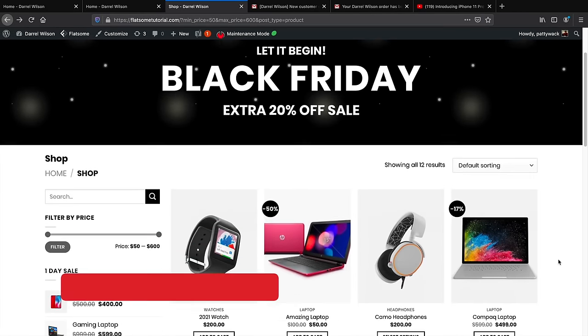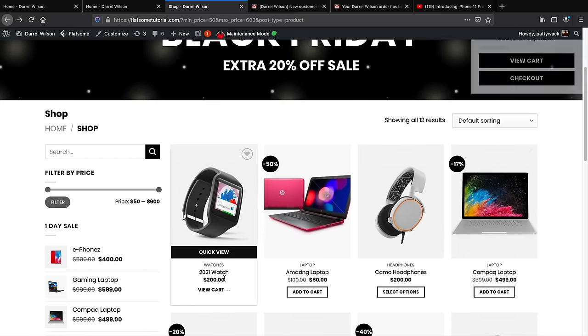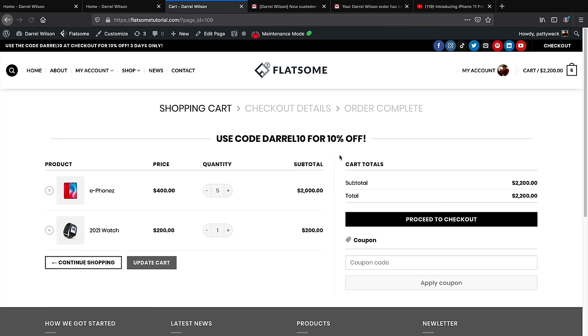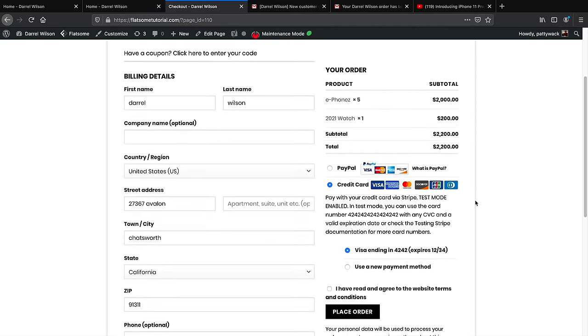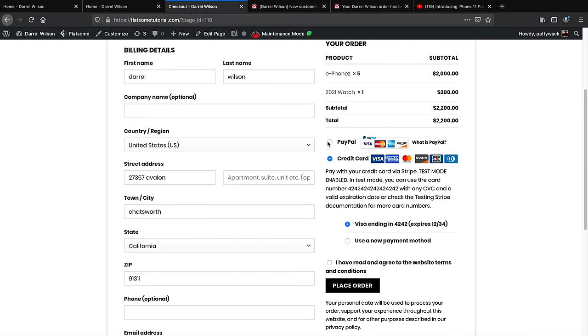Let's go ahead and buy something to show the customer checkout process. I'll add a product to the cart. You can see how it displays — I can click View Cart. There's a cool banner showing a coupon code, which I'll show you how to set up. The total is around $2,200 — let's proceed to checkout. Here the customer enters their first and last name, address, town, state, and can pay with credit card or PayPal.